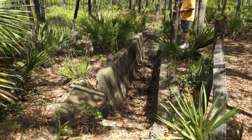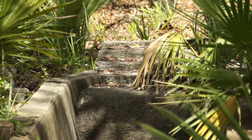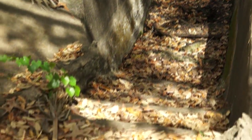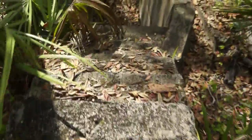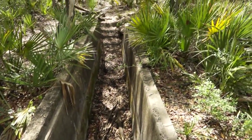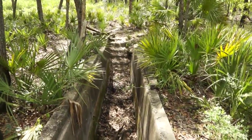Here is an old cattle dipping vat. In the early 20th century, Florida farmers were required by law to dip livestock into vats of chemical solution to control or eradicate cattle fever tick. Arsenic, DDT, and other pesticides were used. The Florida Department of Health estimates that roughly 3,400 cattle dipping vats were built to combat the cattle fever ticks, which are capable of carrying and transmitting Babesia, a blood parasite deadly to cattle.